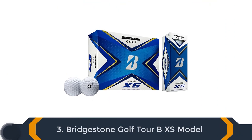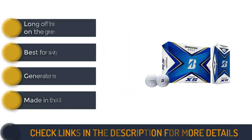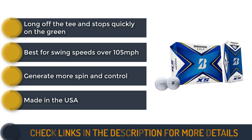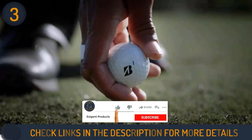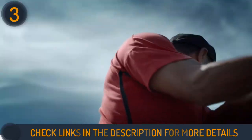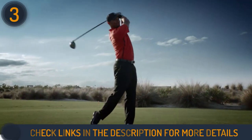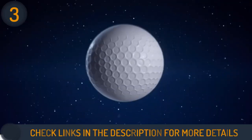Number 3 on our list is Bridgestone Golf Tour BXS. These balls feature the revolutionary Reactive cover technology that goes beyond the boundaries of what is possible with traditional urethane. Reactive is a smart urethane that offers a shock-absorbing cover. This cover helps to generate more spin and control from short iron and wedge shots. Plus, it delivers more distance off the tee and stops quickly on the green from the driver and high-impact shots.